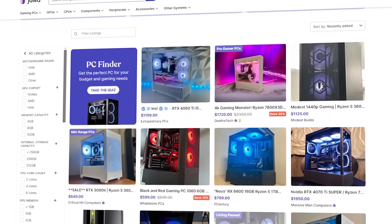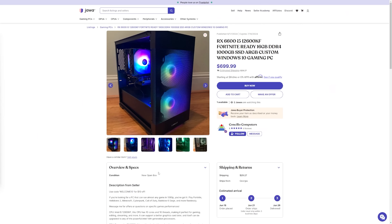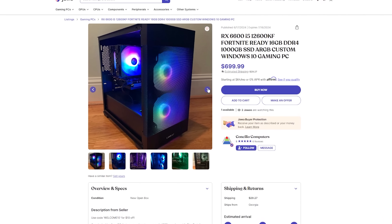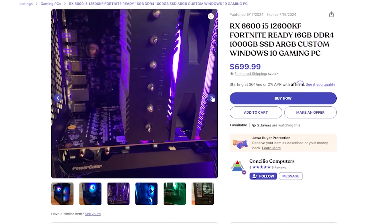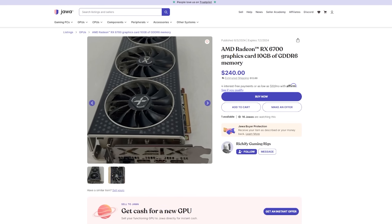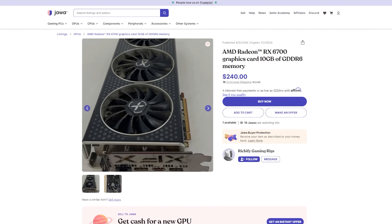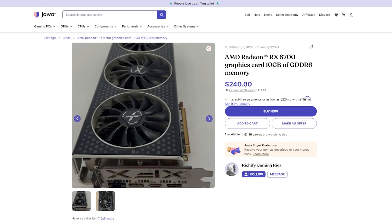Jawa is an online community-driven marketplace where gamers buy and sell all kinds of PC hardware for amazing prices. For example, this Radeon RX 6600 and Intel i5-12600KF gaming PC for only $699 is a great find. And if you're in the market for an upgrade or just trying to snag some parts, jawa is the place to shop — they have deals like this RX 6700 for just $240.